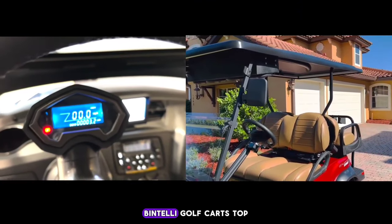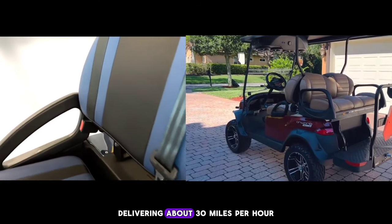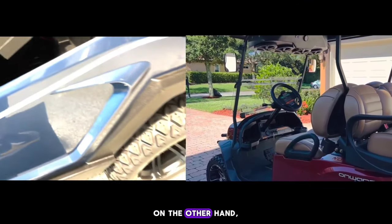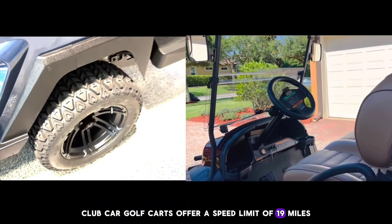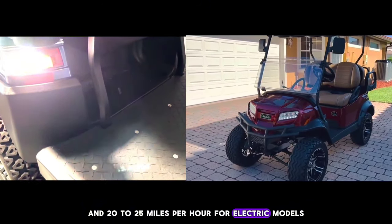Speed Differences: Bintelli golf carts top the charts in regards to speed, with gas-powered golf carts delivering about 30 miles per hour and electric carts offering 25 miles per hour. On the other hand, Club Car golf carts offer a speed limit of 19 miles per hour for gas-powered models and 20 to 25 miles per hour for electric models.